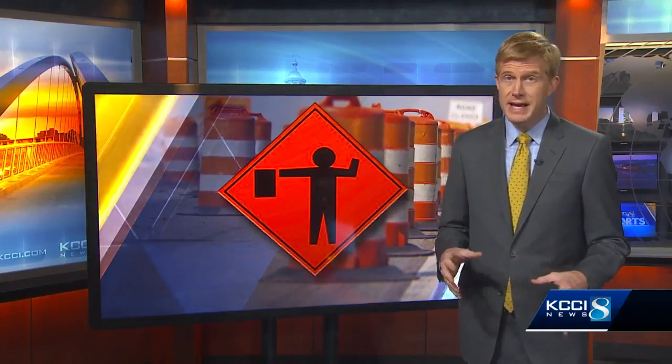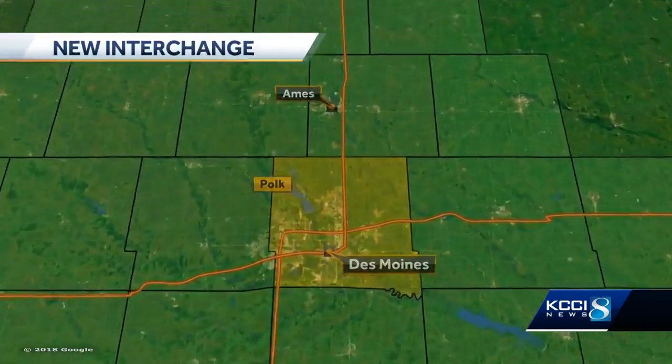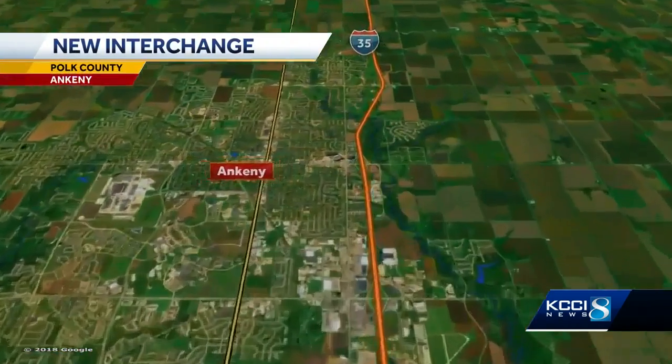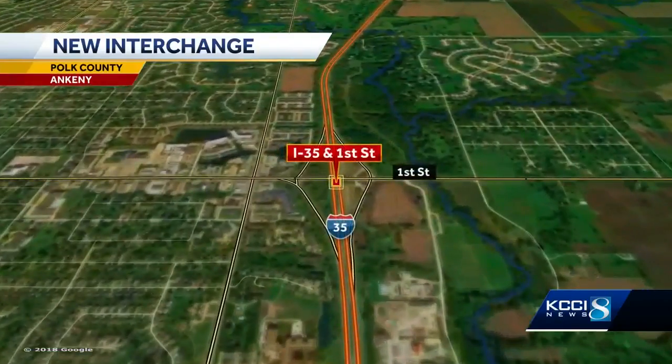We're expecting to learn more about that new big interchange project that will affect so many drivers in Ankeny. Crews are going to be working on the I-35 bridge at East 1st Street in Ankeny over the next several months. KCCI's Tommy Clark is live there this morning. That is such a busy stretch of road, Tommy. What can drivers expect there?